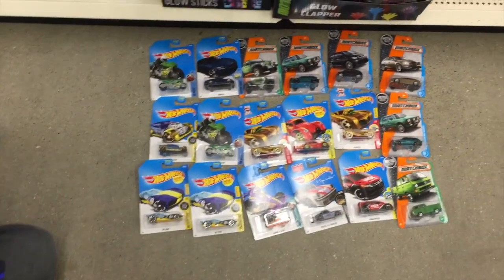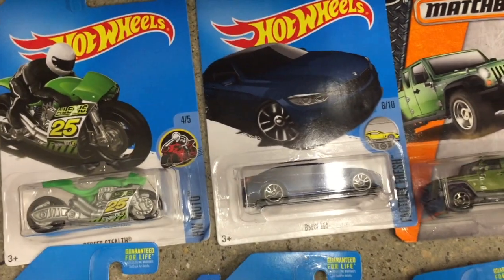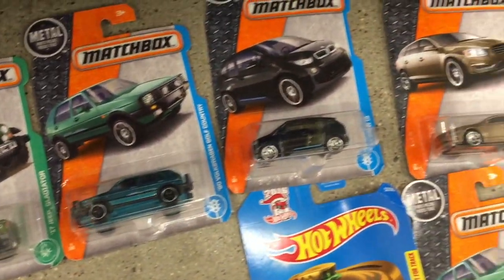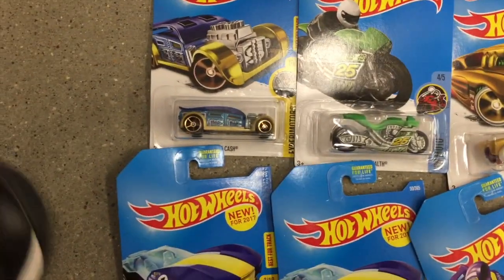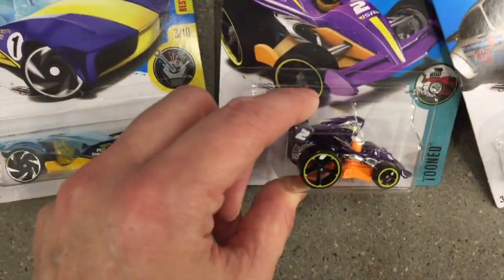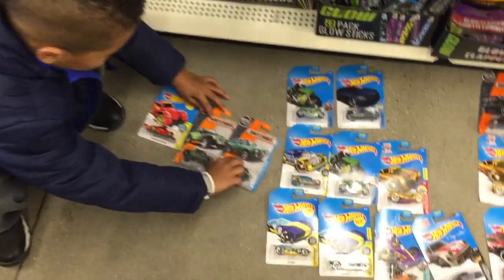I came down the toy aisle and Gator had this set up with all these cars — these are all Hot Wheels cars you can find at Dollar Tree. I think I'm going to get this one. The motorcycle's cool. I like the motorcycle. What's this one? Tarmac Attack — I've seen him before, I already have that one. I want to get these three.